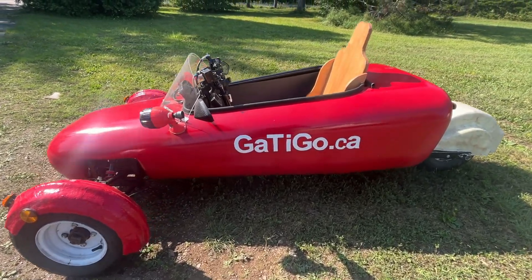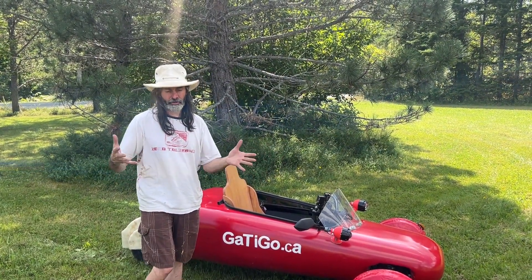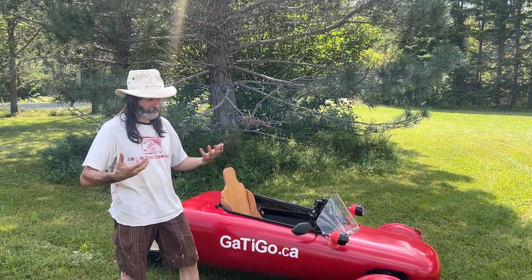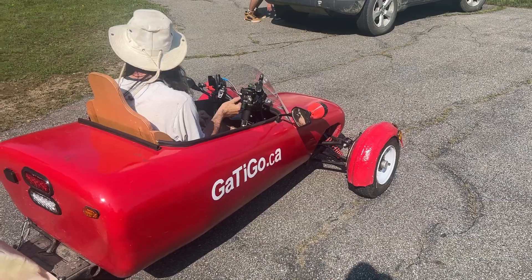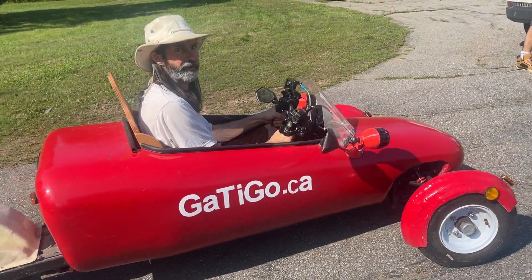The purpose of that vehicle is instead of having an SUV or a big car — 2 tons, 4,000 pounds — for a little guy like 150 pounds, instead you have a Gatigo, only 220 pounds. Everything is really easy to change.